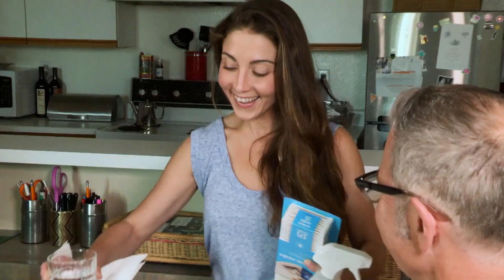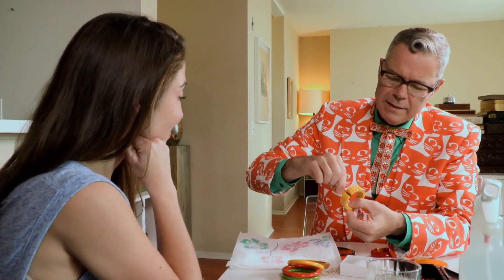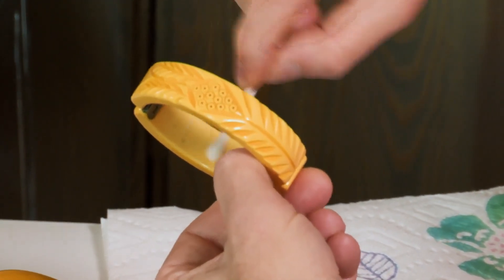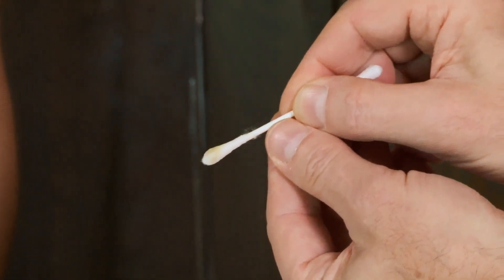Moment of truth — if it turns yellow, I'll be making some green. So here we go. We're going to rub it a little bit on the inside. Rubbity rub, rub, rub, rub. And then — oh, look. It's yellow. Can you see that? Yeah. So that is genuine, authentic Bakelite.